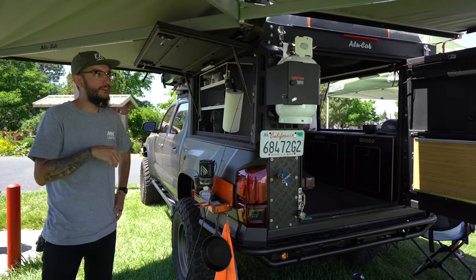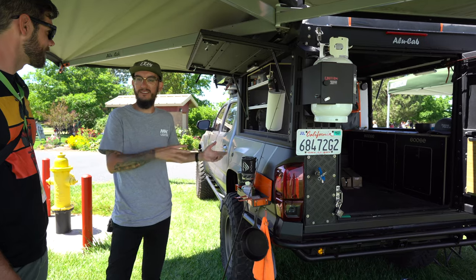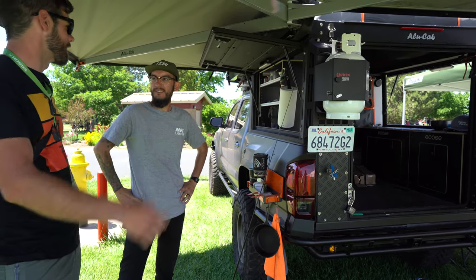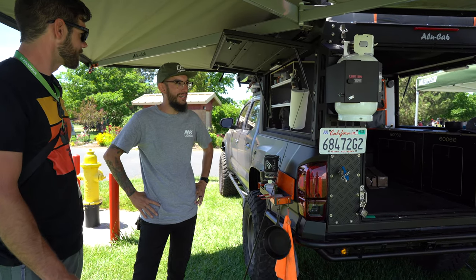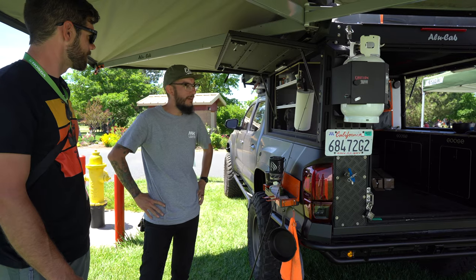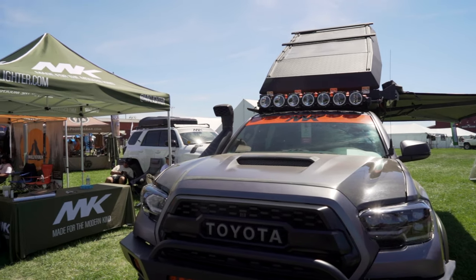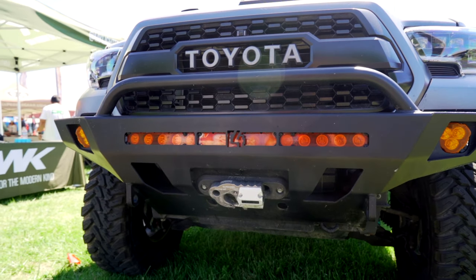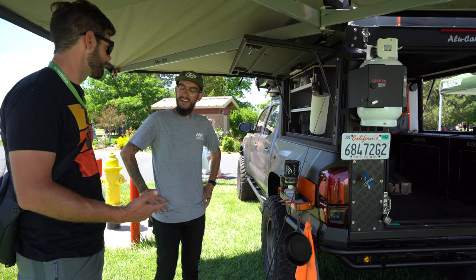Earlier this guy came around — he was a subscriber and he was tuning trucks. This truck has never been tuned. There's OB tune, a bunch of stuff. He said he'd tune my truck with the weight I'm carrying, and he tuned it on the spot right here! So I'm definitely looking forward to driving it home, especially with everything that I have. That's going to be pretty nice. Are you going to do a video on the tune? Yeah.